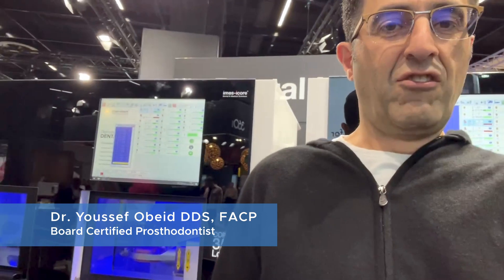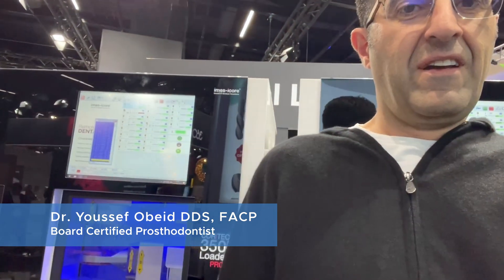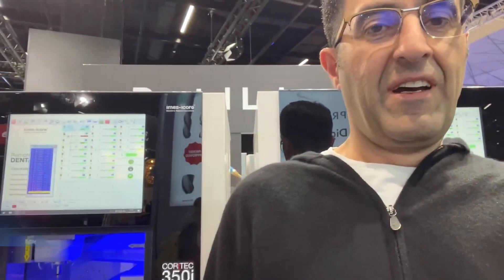Hello, this is Dar for Beat and we are in Germany at the IMSI core at the biggest dental meeting in the world, and this is the machine that we will be having in our office.